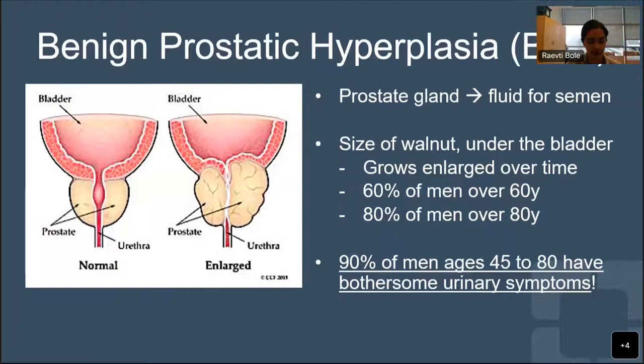So what is BPH? The acronym stands for benign prostate hyperplasia, meaning an enlarged prostate. The purpose of your prostate gland is to make fluid that goes into semen. It's around the size of a walnut, and it sits right under your bladder. Over time, it grows enlarged, and that's when we term it BPH. This is fairly common: 60% of men over the age of 60, and 80% of men over the age of 80 have it. It is benign, not cancer, but it can cause bothersome symptoms. In fact, 90% of men over the age of 45 have bothersome symptoms of some kind.